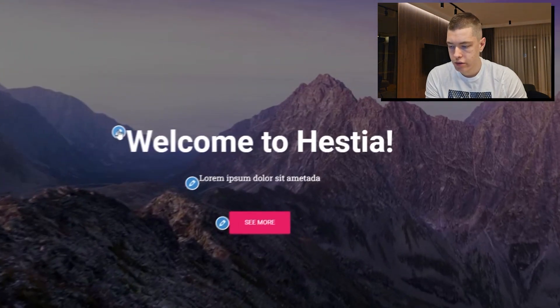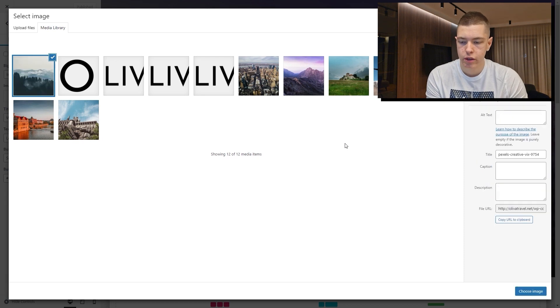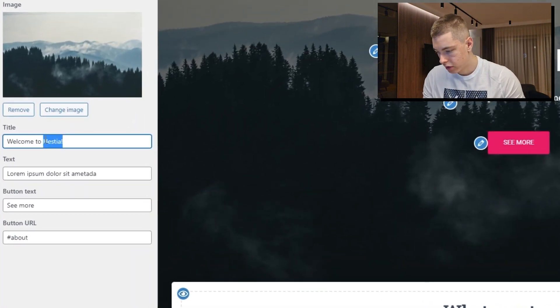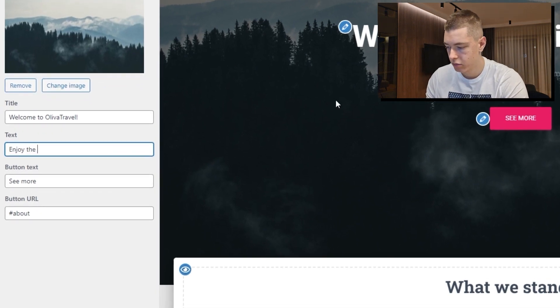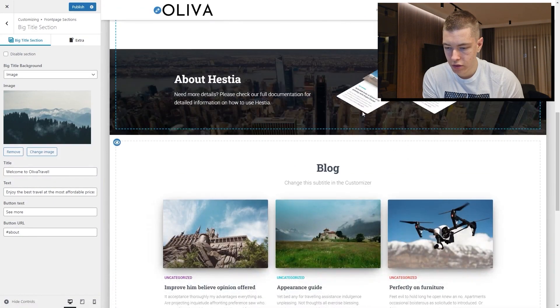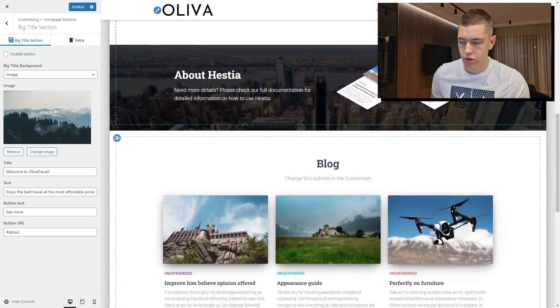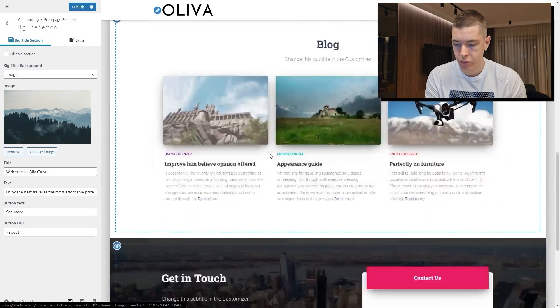If you want to edit the background image, click on it, select the image, upload it, and click 'Choose Image' — the image has changed. You can also change the text: instead of 'Welcome to Hestia,' you can say 'Welcome to Olive Travel,' and update the subtitle to something like 'Enjoy the best travel at the most affordable prices.' That's going to be it for the homepage so far. You just go in, click on what you want to edit, and change it — the default setup from the theme looks pretty good.